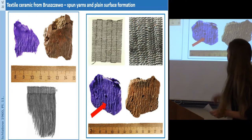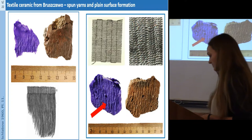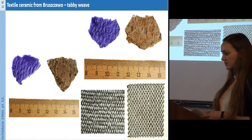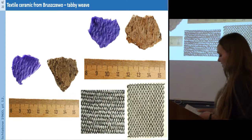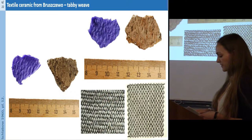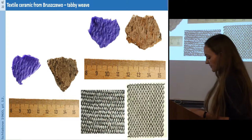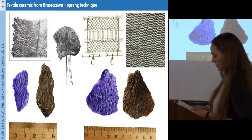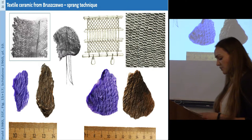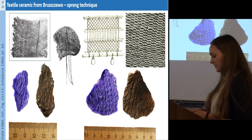Here you can see a rough thread that runs always over and under two rough threads. Another part of the impressions shows possibly structures of tabby weave, where the weft structure is not visible — it is possible that the weft threads have been packed so tightly that only the warp threads are visible, giving such a stretched arrangement.